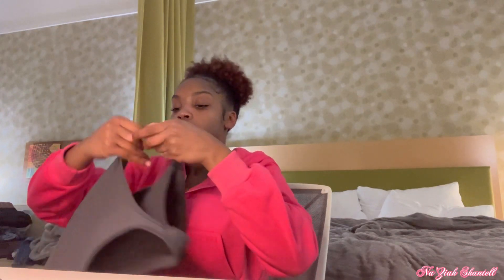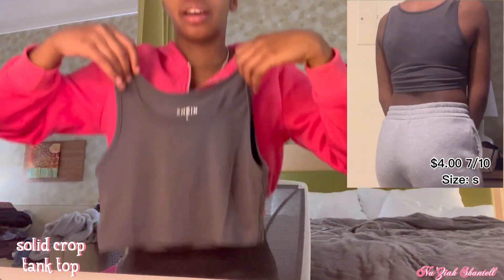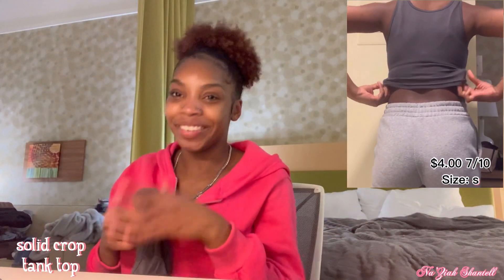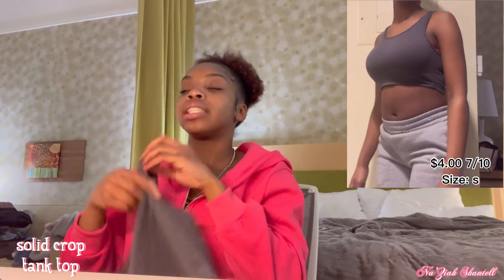Next we got a crop top — this is a small because it's real cropped, almost similar to a sports bra. This is the shirt with a gray little top; it's like really short on me. I don't know why I keep standing up to show y'all, but this is what it looks like. It's just real short and I'm not really allowed to wear super short shirts, and it's a super short shirt.